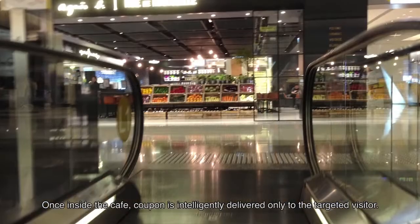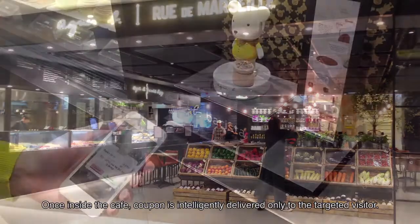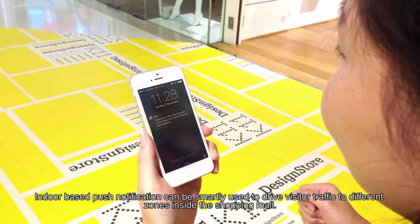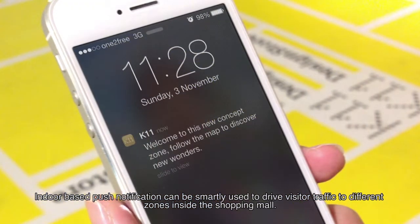Once inside the cafe, a coupon is intelligently delivered only to the targeted visitor. Indoor-based push notifications can be smartly used to drive visitor traffic to different zones inside the shopping mall.